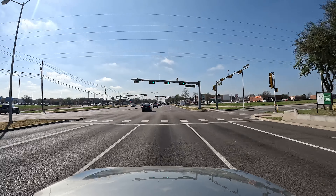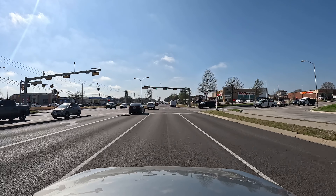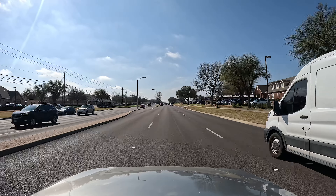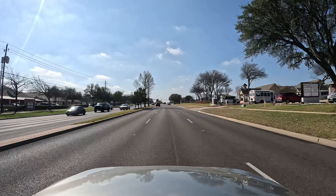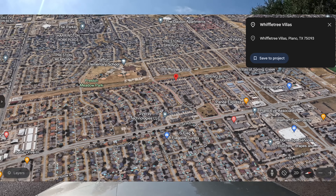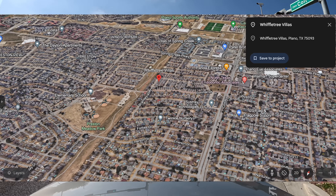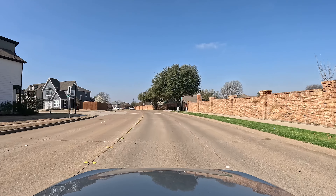The next neighborhoods are Wembley Court on the left side — HOA of nothing, no actives. Deer Creek at Preston Meadow is on the right side — HOA of $60 monthly, no actives. Heatherwood is on the left side — no HOA, no actives. And there is the Plano Recreation Center along here, which is like a park — you've got workout facilities, a baseball field, and a soccer field, so a whole bunch of stuff over in that park area.